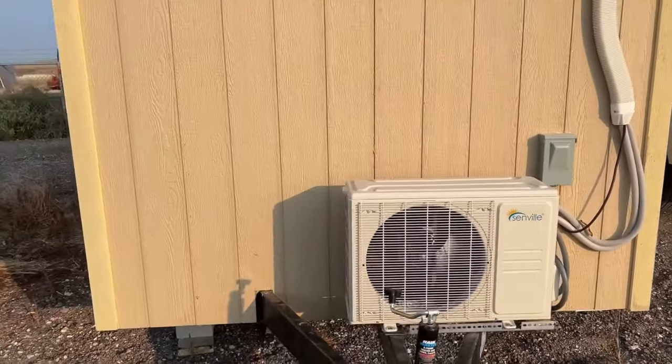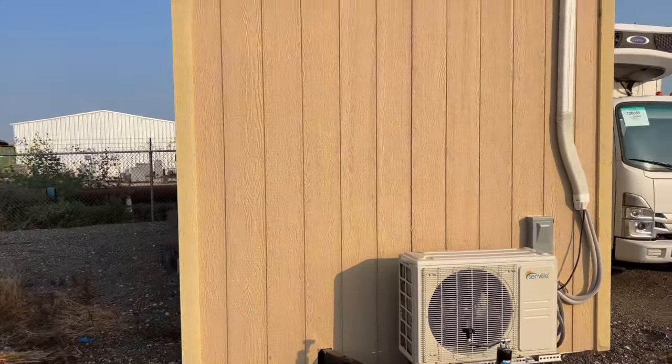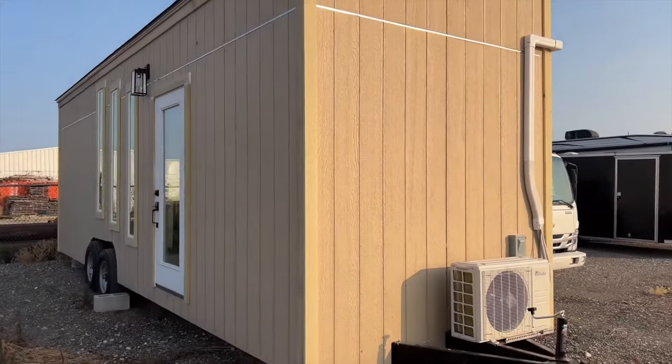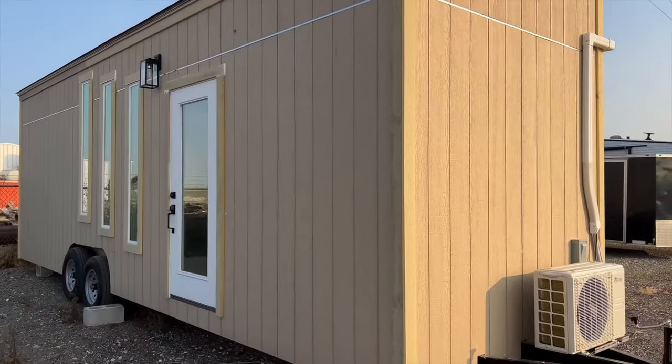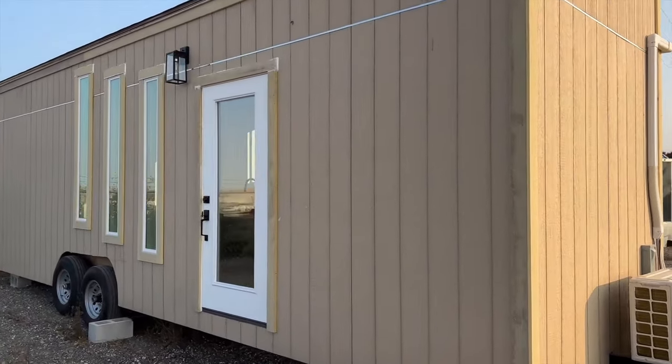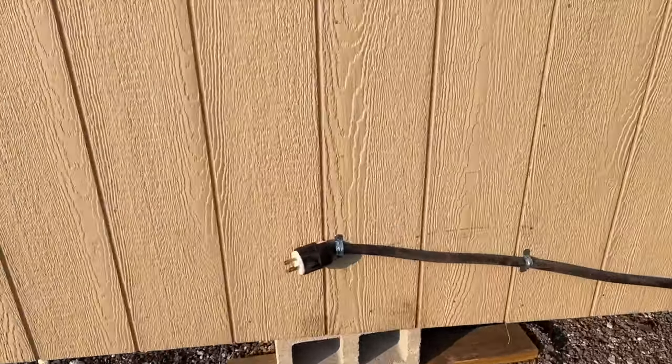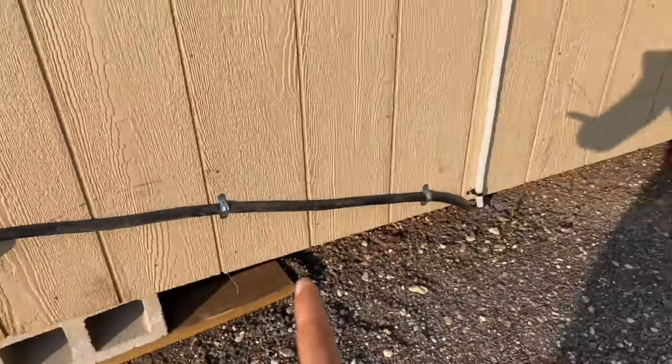Here outside we have the exterior part of your mini split. It is securely fastened to the trailer hitch so as you're moving it around you will have no issues with it bouncing. Here is your plug-in for the electricity of your tiny home — you plug it in just like you would plug in a phone.